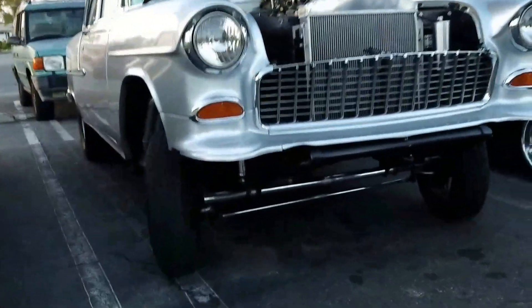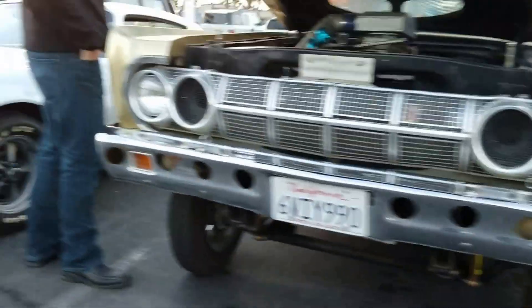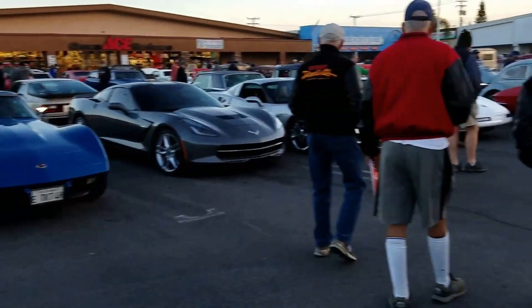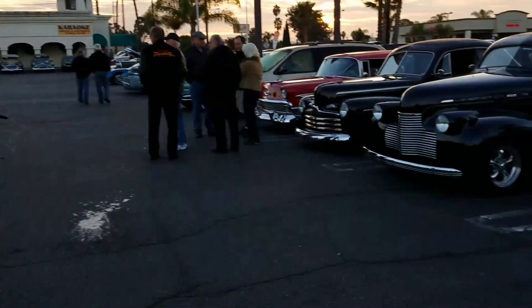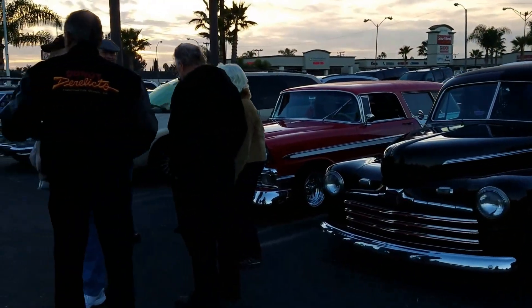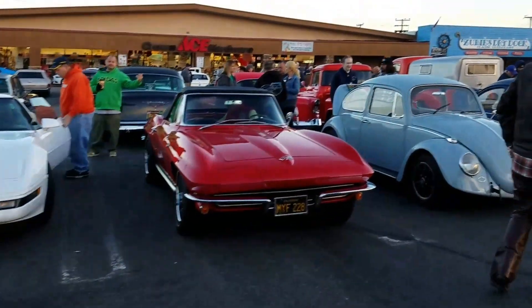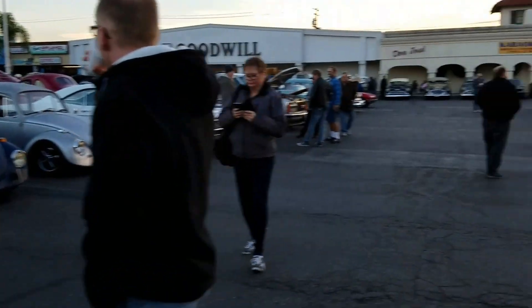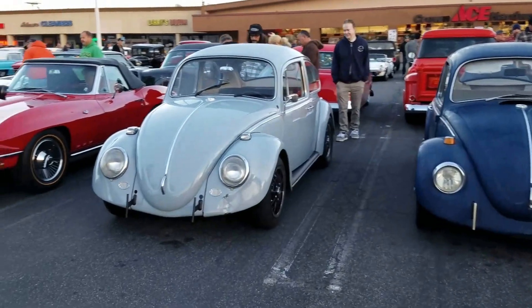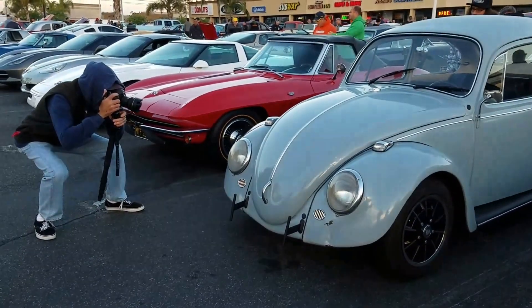Two straight axles side to side — a '55 and a '64 Comet. The Volkswagens with the master photographer right there grabbing a shot.